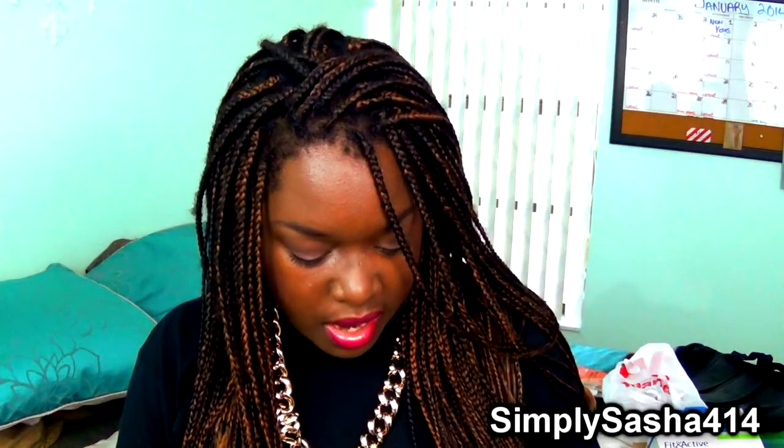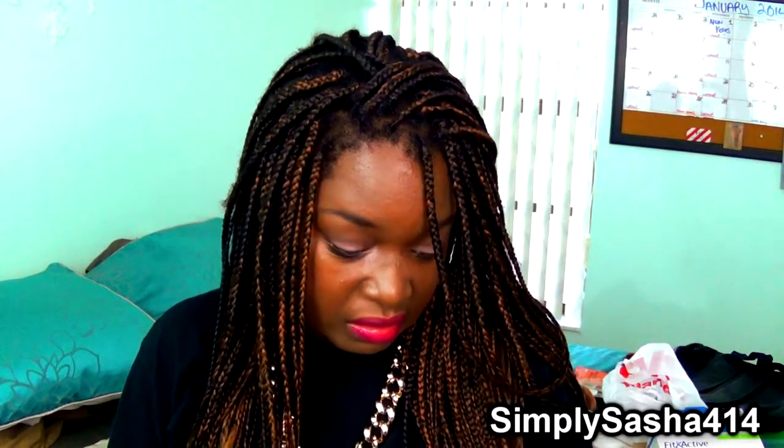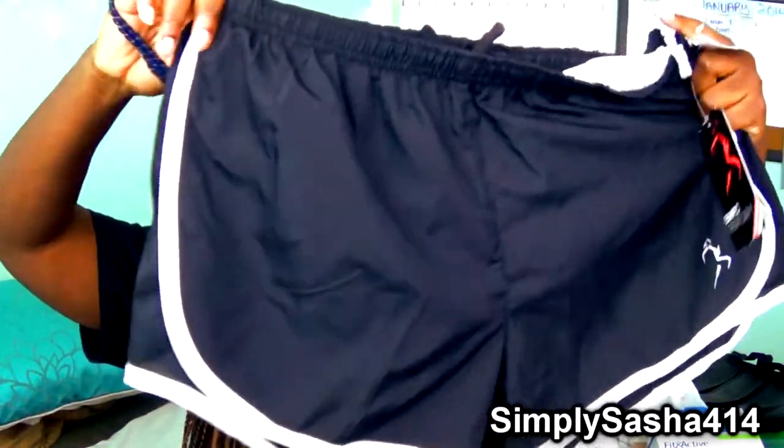The next thing I got was shorts — I think they're by Polo. They were $7.99 also. They're just these running shorts with that athletic material and I think they're really cute.